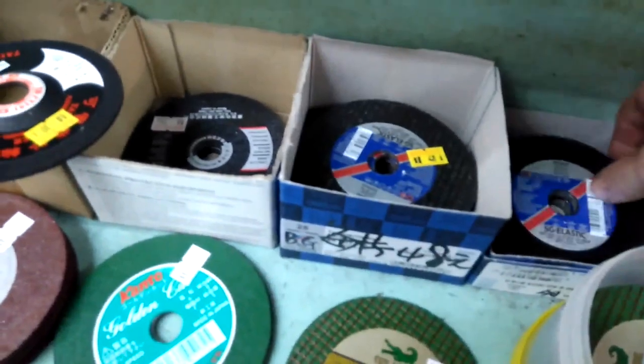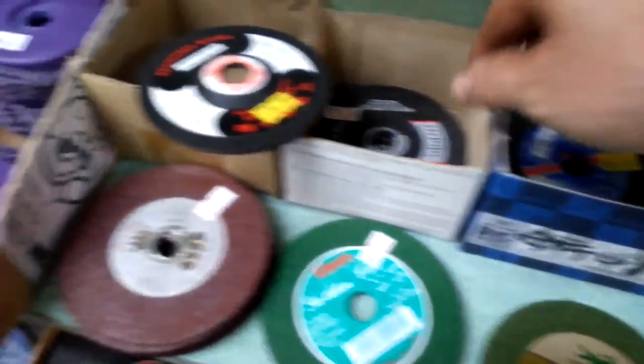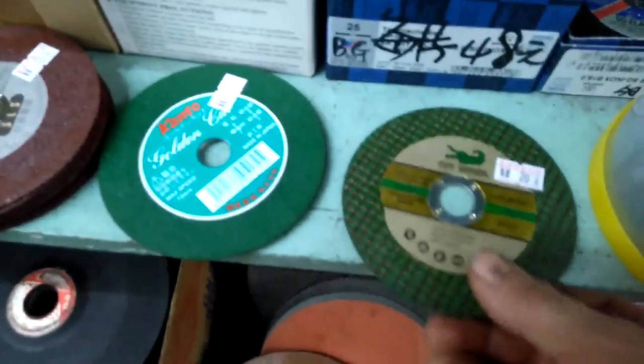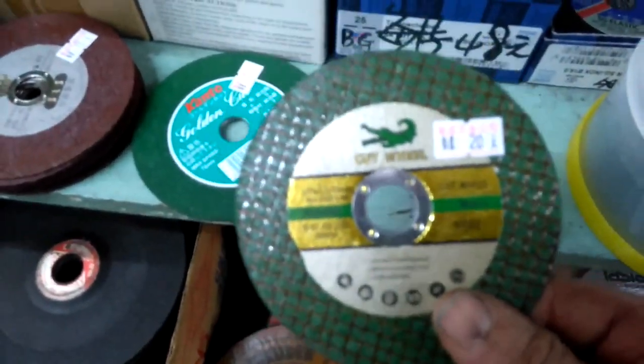These are the kind of faux German ones — I guess they could be from Germany, I'm not sure. The price is a little higher. And these are pretty good — these are Japanese, but they're not specific for steel; I think they're for non-ferrous metals. These are the ones you want to get. Just a quick correction: they say 'cut wheel,' not 'cutoff.'